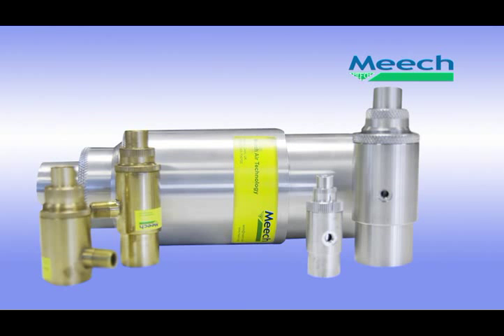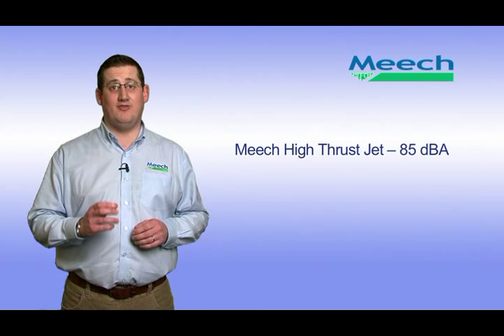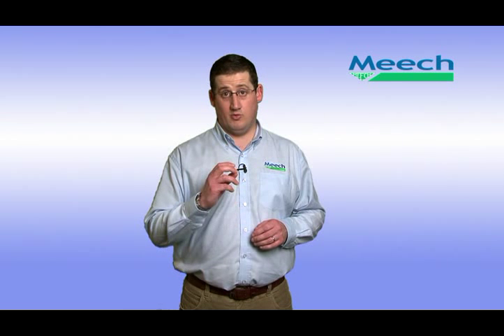However, cost savings are not the only feature of the high thrust jet. The high thrust jets are available in four different sizes, ranging from the smallest with an air outlet of 9mm to the largest with an air outlet of 34mm. Further information on the other sizes is available on the Meech website. Like the air amplifiers, the high thrust jet will reduce noise levels and are health and safety compliant. The brass 13mm outlet high thrust jet operates at 85dB, compared to 103dB for a 6mm open pipe. High thrust jets also have no moving parts and are available in stainless steel, aluminium and brass, making them very reliable and maintenance free, and suitable for a wide range of applications.